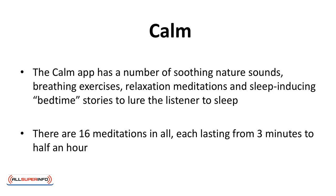The Calm app has a number of soothing nature sounds, breathing exercises, relaxation meditations, and sleep-inducing bedtime stories to lure the listener to sleep. There are 16 meditations in all, each lasting from three minutes to half an hour.